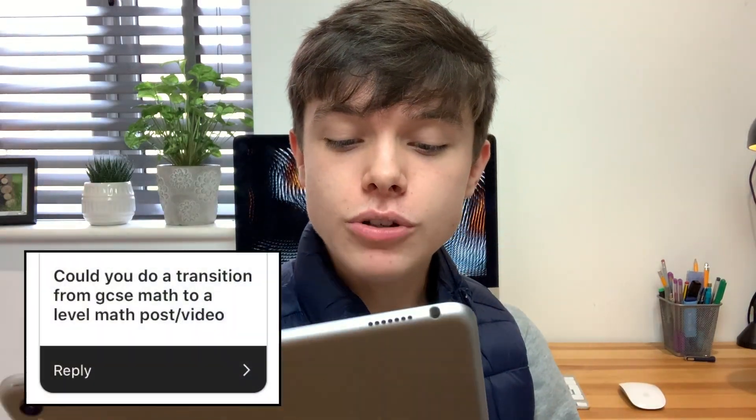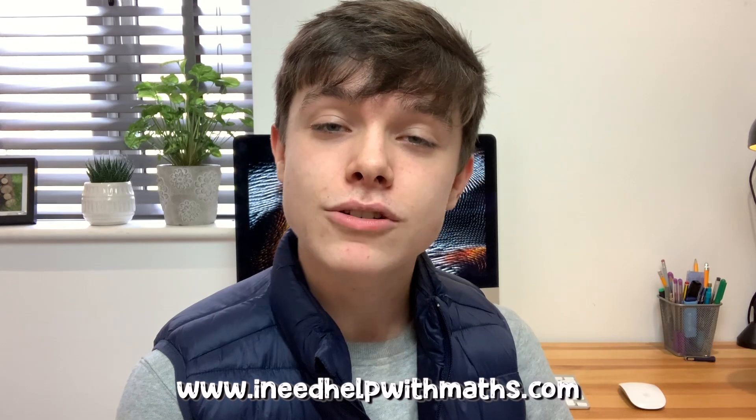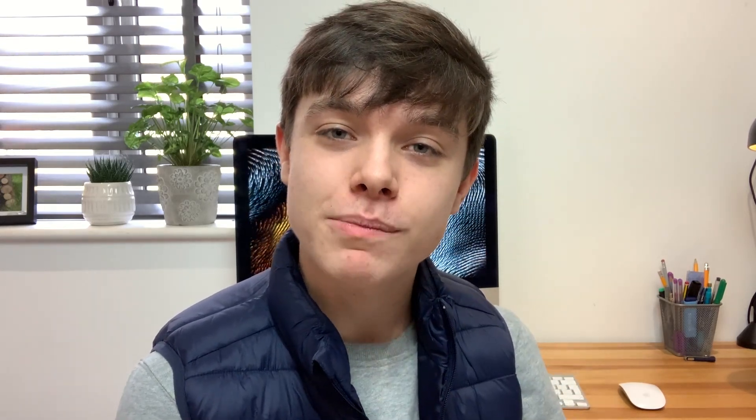Someone asked: could you do a transition from GCSE maths to A-level maths post or video? I can do that in the future, but for now have a look at my GCSE to A-level transition guide on my website — ineedhelp​withmaths.com. I'll leave a link in the description.